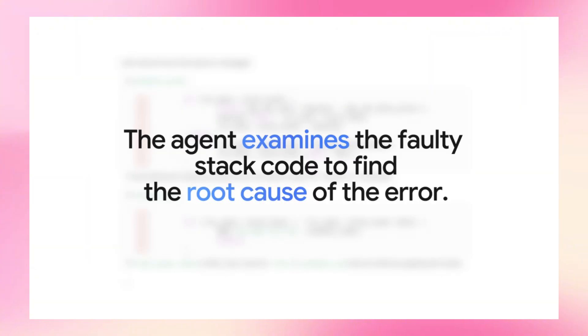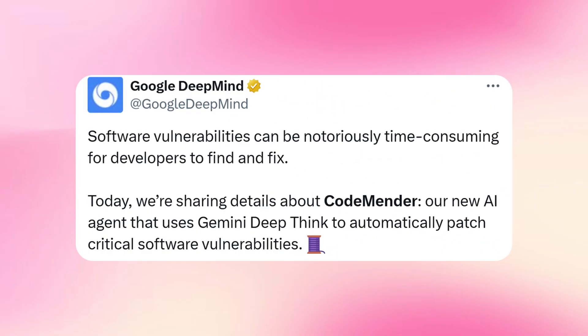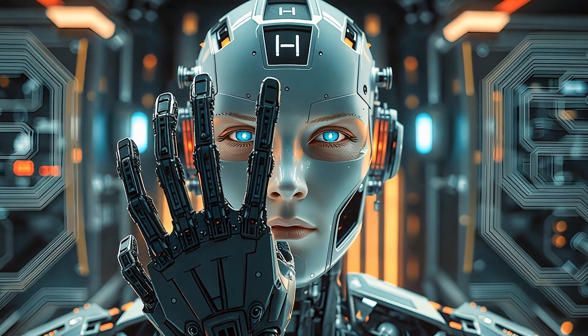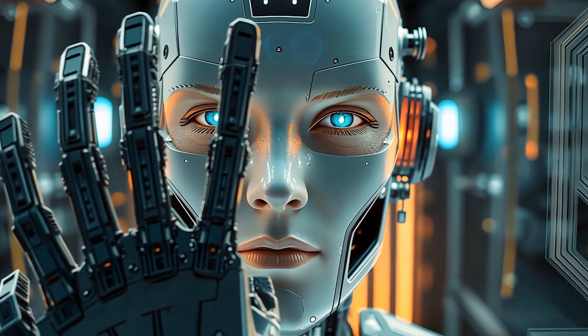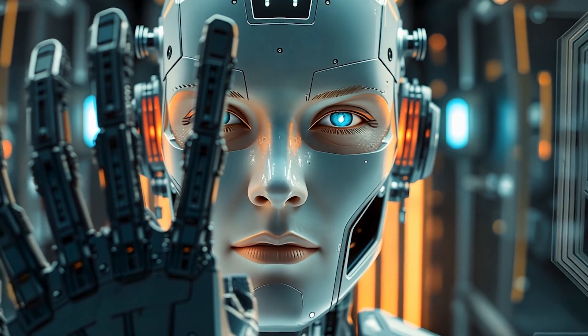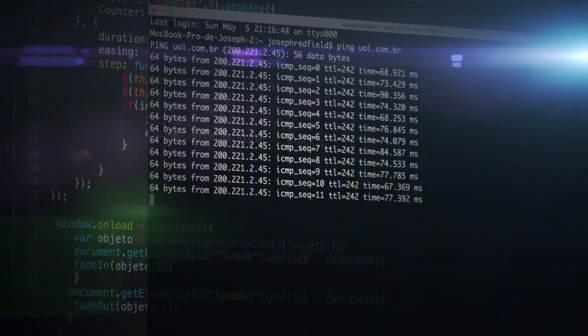Google DeepMind shared early results from CodeMender — an AI-powered agent that improves code security automatically. It finds vulnerabilities, creates patches, validates those patches, then submits them for human review. CodeMender is an autonomous agent, meaning once it's working on a codebase it can debug and fix complex vulnerabilities, handling the entire process from finding the root cause to creating and validating patches.